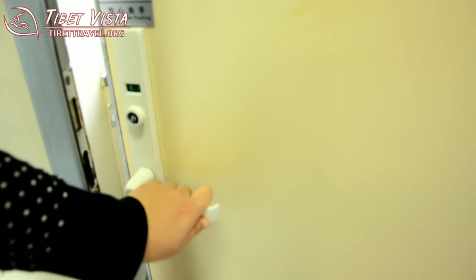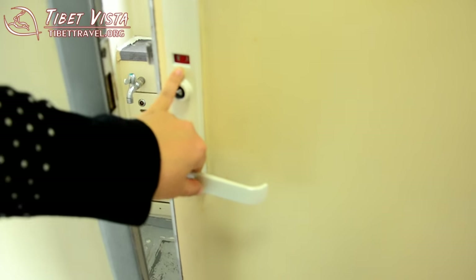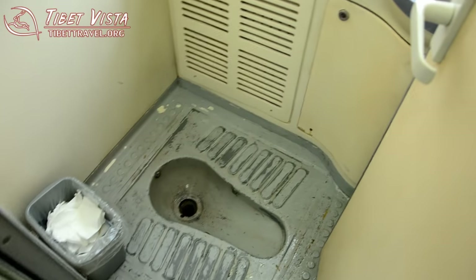And when you go inside, you can turn it, you lock it, then it's ready — it means it's unavailable. And this is a Chinese style toilet.